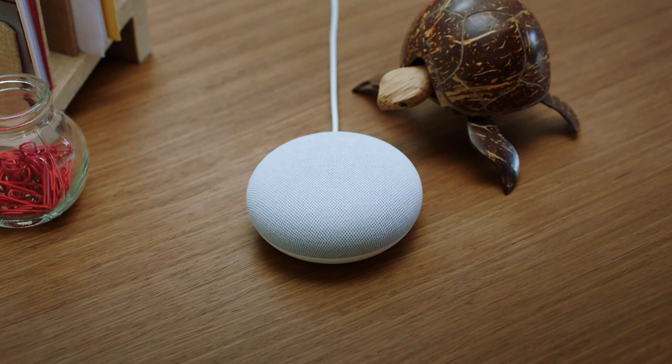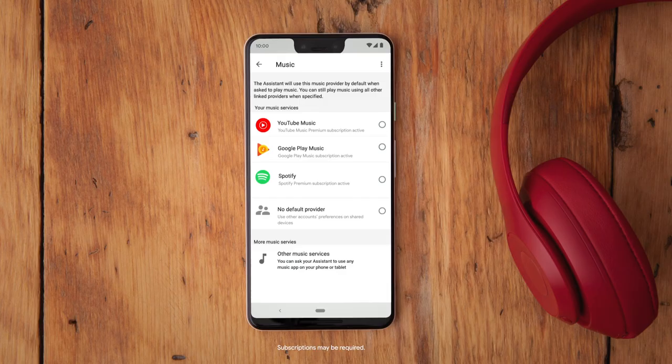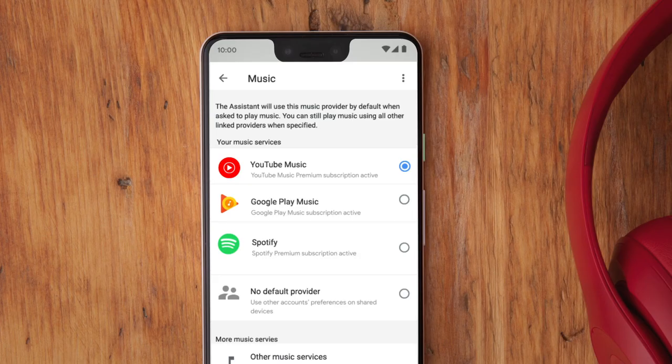You can keep it going. Just say, hey Google, play it again. Just grab your device and set up your favourite music provider on the Google Home app and stream away. From YouTube Music to Spotify and more, it's all here.